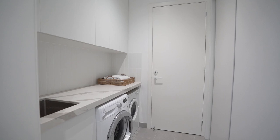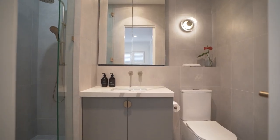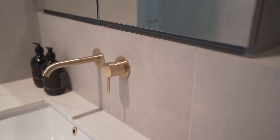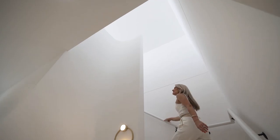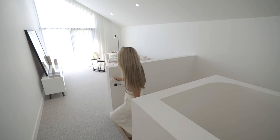Also on the lower level is a powder room, laundry and a downstairs master bedroom featuring built-in robes and a super luxe fully tiled ensuite with the extra touch of a jewel head shower.